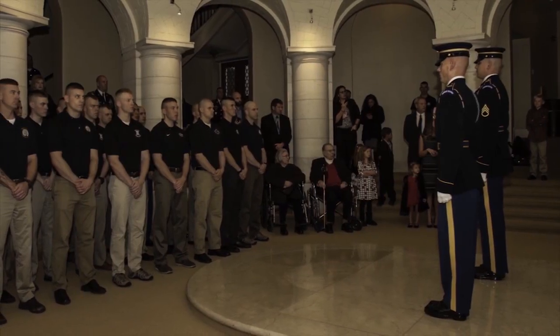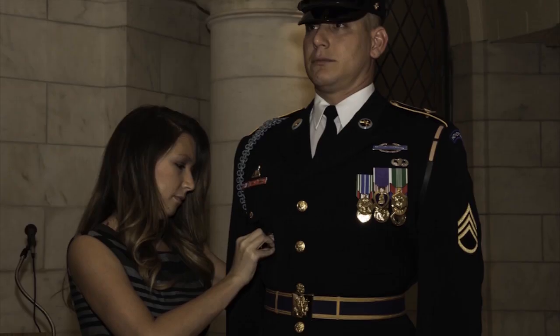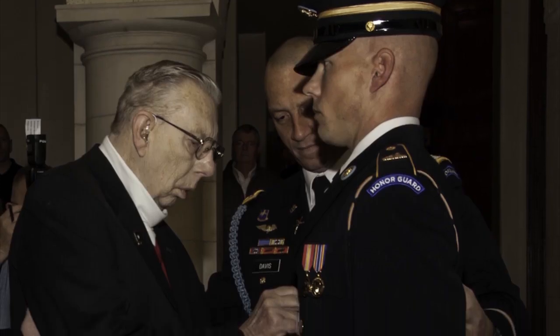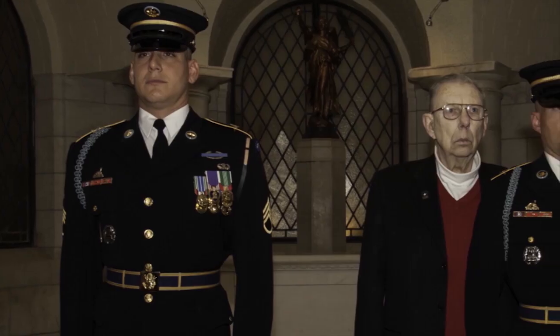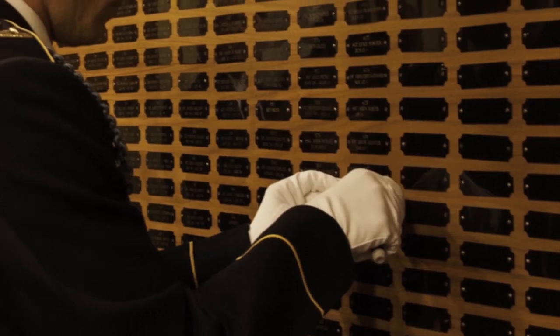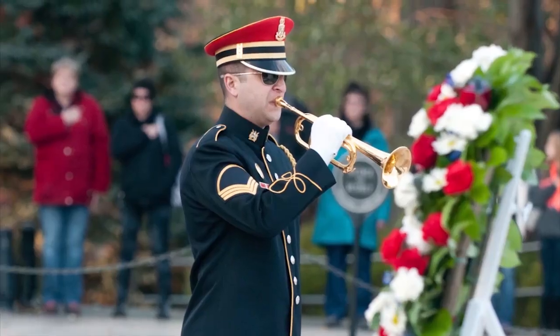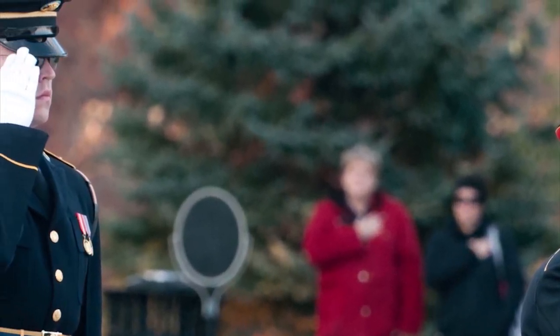If a tomb guard passes their badge test, their hard work, dedication to perfection, selfless service, and tireless efforts culminate in a badge ceremony with members of the regiment, friends, and family. But for the sentinels, the prize is not another piece to add to their uniform — it is about honoring those that gave their all.